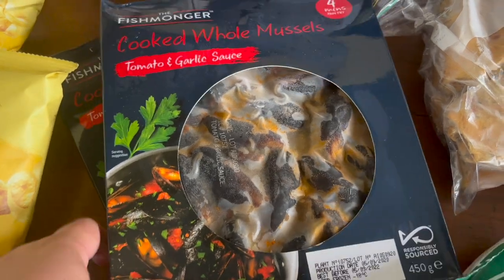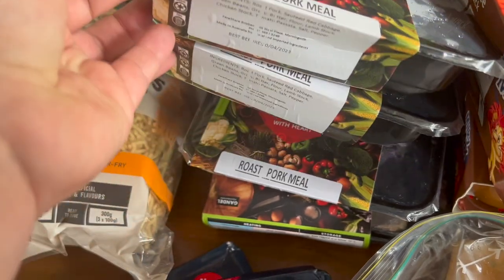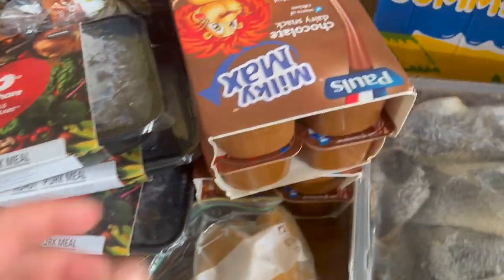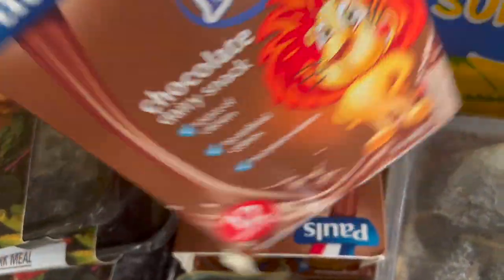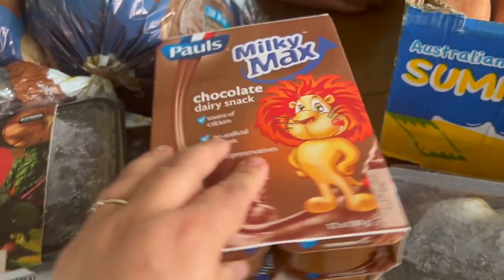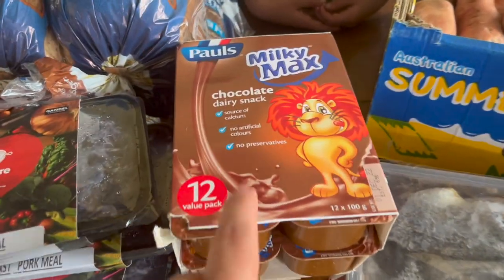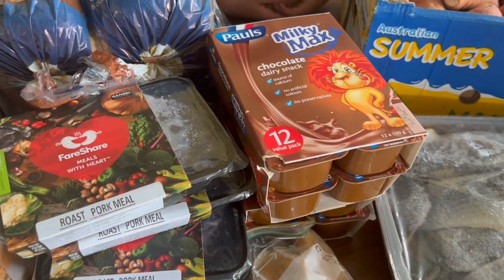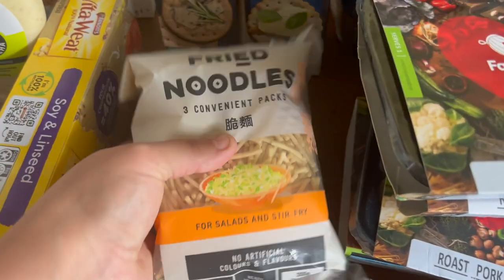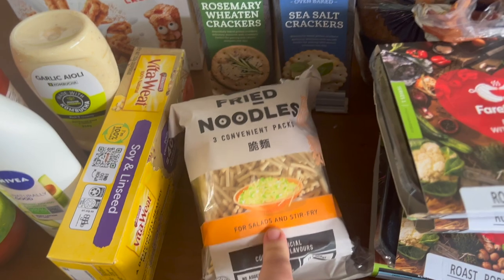Two packets of frozen mussels and about half a dozen pre-made meals — roast pork, looks like all of them this time. Two packets of chocolate dairy snacks — these are actual dairy ones so the kids aren't going to be able to eat them; I'll find something to do with them, maybe freeze them and have them as frozen chocolate pudding desserts over the next few months. We've got a packet of fried noodles, which are nice to put in salads.